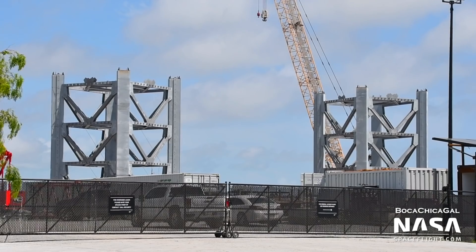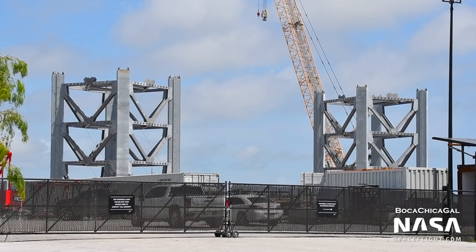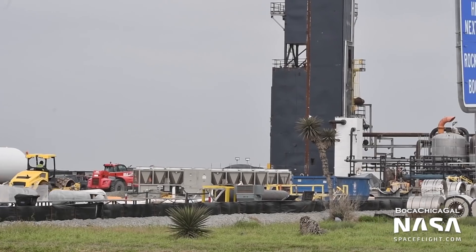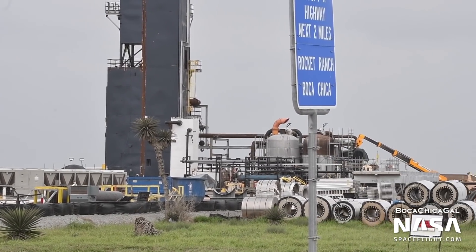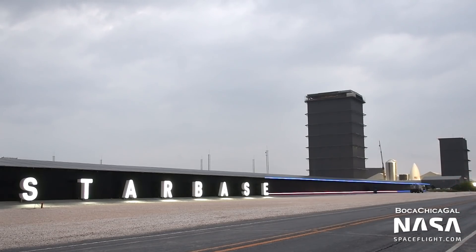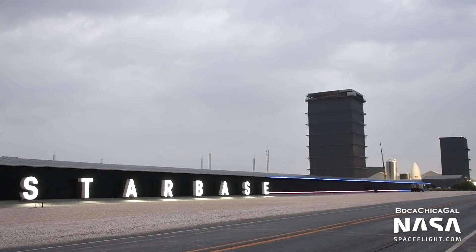Part of the old gas well site has been repurposed into building infrastructure for the orbital launch site. Sections of the launch tower as well as the shells for the GSE tanks are being fabricated there. The propellant production plant, which will create liquid oxygen from the atmosphere, is also progressing towards completion. On the front end of the gas well site, a new Starbase sign was installed with blue lights around it, and a large array of solar panels was installed along the wall behind it, further expanding the solar footprint of the Boca Chica site.